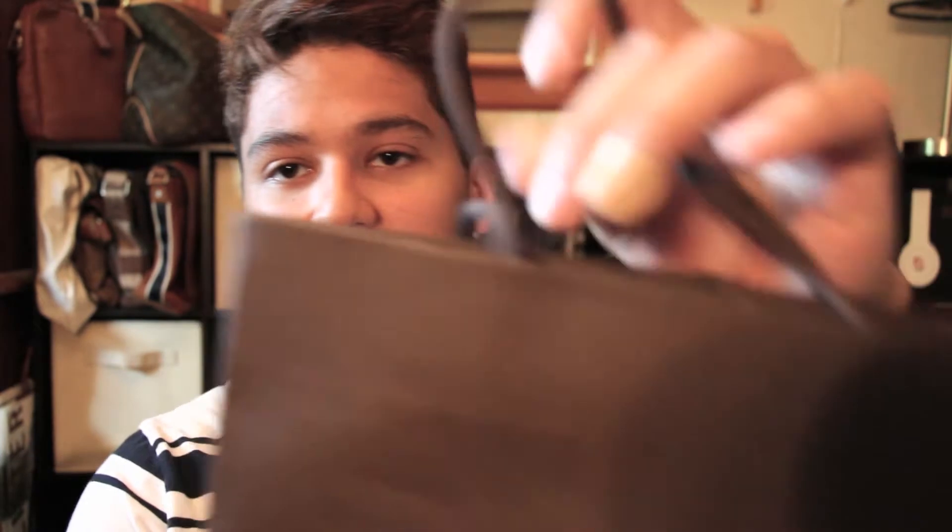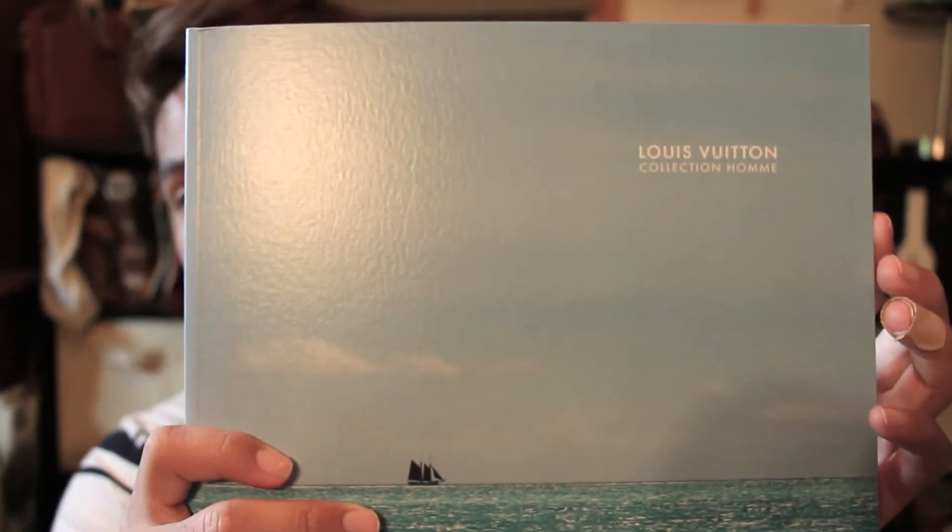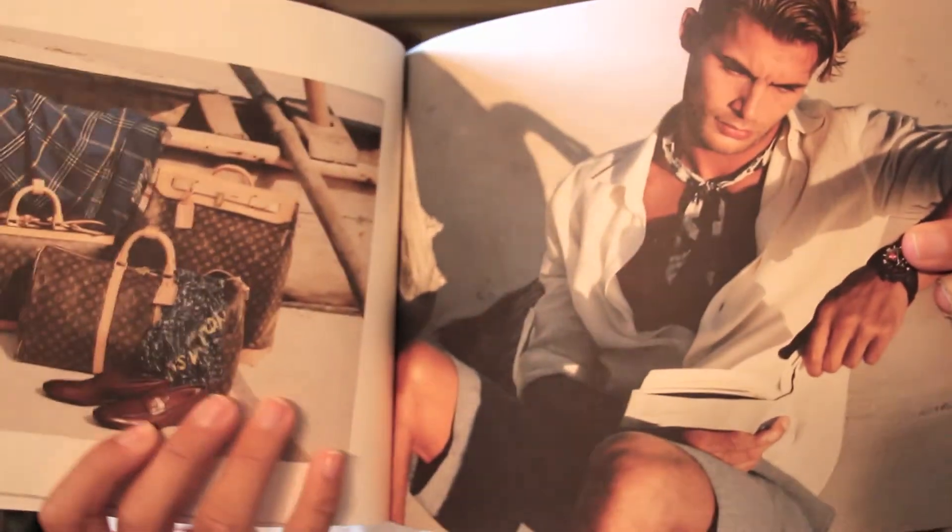He had taped the top of the bag so it wouldn't open. The packaging was really nice. Inside the bag he had also given me the Louis Vuitton men's catalog, which has a couple of menswear looks, some luggage pieces, and things along those lines. That was really cool that he included it even though I was only buying a small accessory — I guess he could see my purchase history and knew I was a returning client.